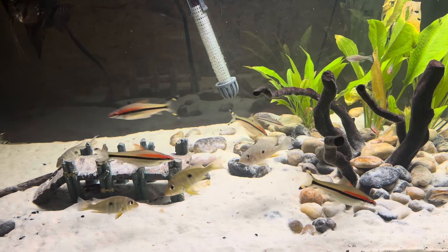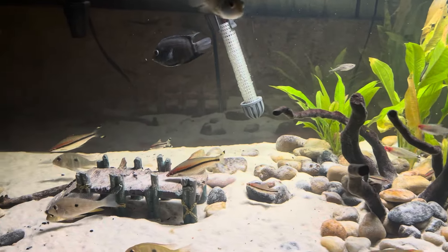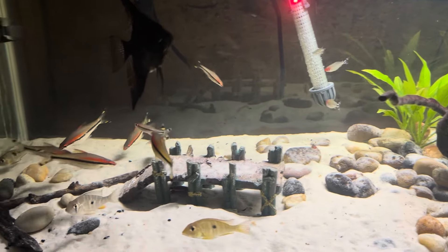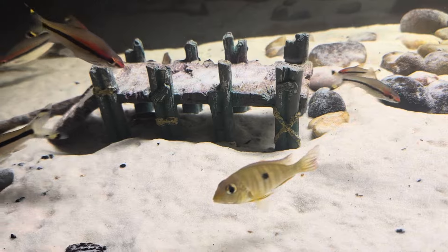What's up YouTube, welcome back to the channel. As you saw by the thumbnail, we have more fish for the fish room. If you guys watched my previous video, we got more fish as well.